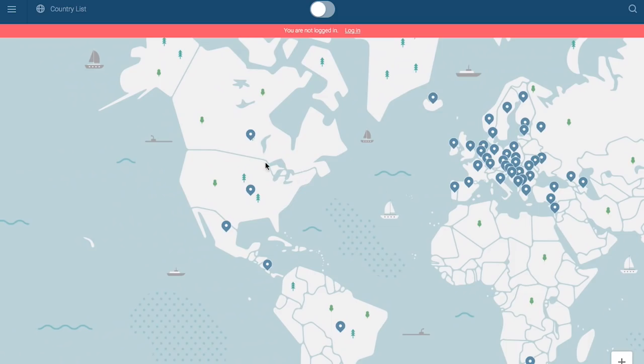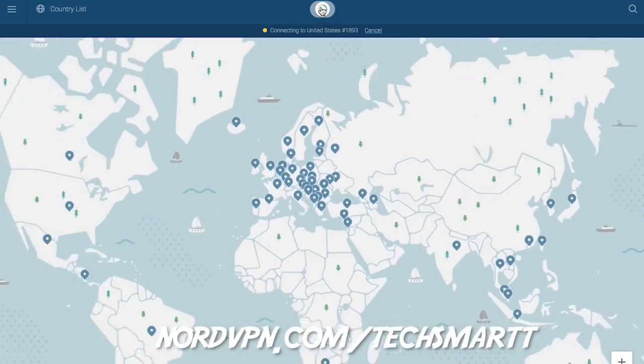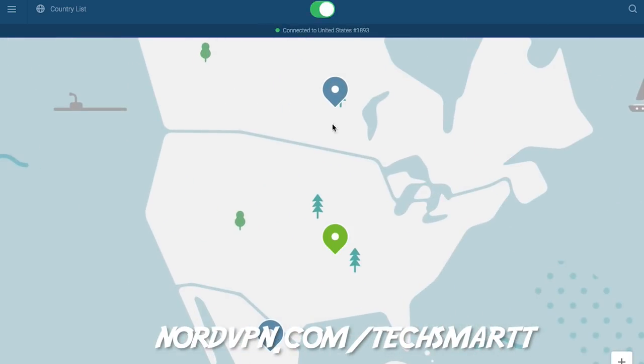Big thanks to NordVPN for sponsoring this video. If you guys want to save 77% off a three-year plan, just check out the link down below or go to nordvpn.com/techsmart and check it out.